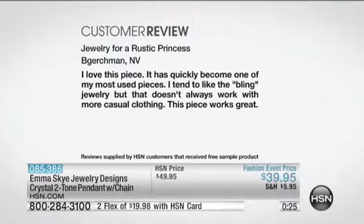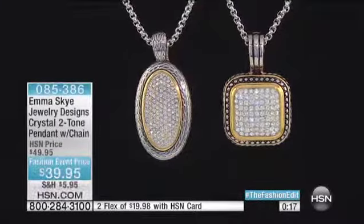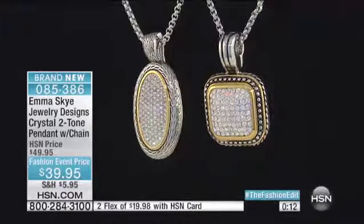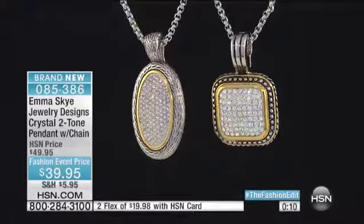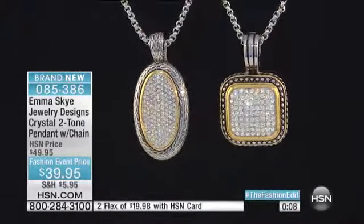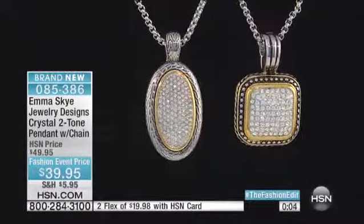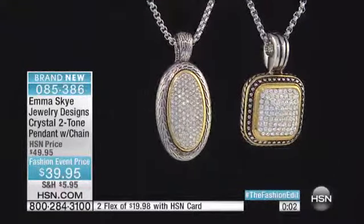Emma Skye is right on trend — this is what we want. It doesn't always work with more casual clothing, but this works great. Some of the pieces might not do it — this does it. By the way, I want to talk about the cushion that's on the right, the square cut — it is one and three-fourths inches, again with that chain coming included with the three-sixth extender. But it's got rope and bead detailing flanking that yellow line, and these are black and brown crystals in the center.